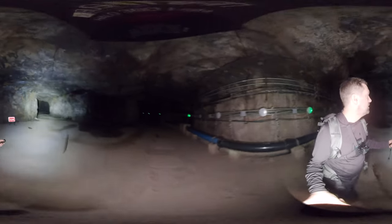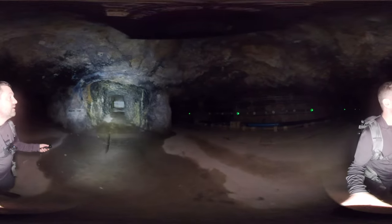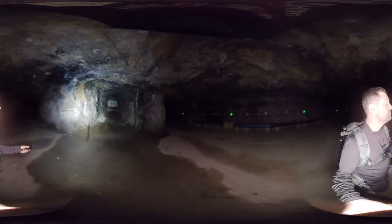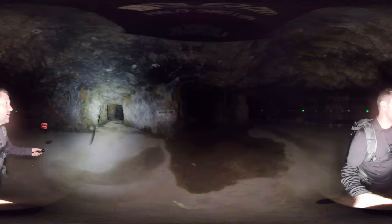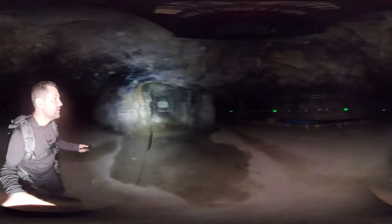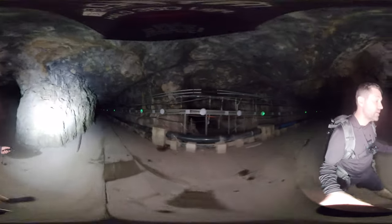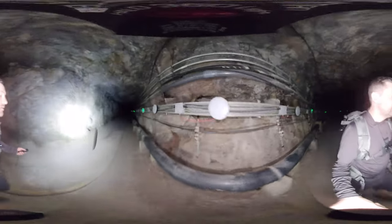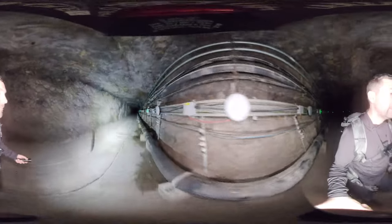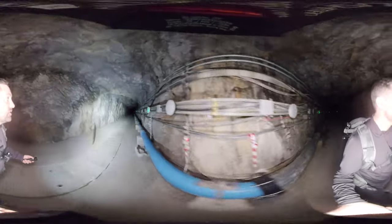We come to one of the various junctions known as Magazine Ramp. When they were digging this, they came across a beautiful natural cave which can be accessed up there. They respected the cave, stopped tunnelling in that direction and redirected. That must have happened quite a lot during tunnelling, as the limestone would dissolve with water over tens of hundreds of thousands of years.